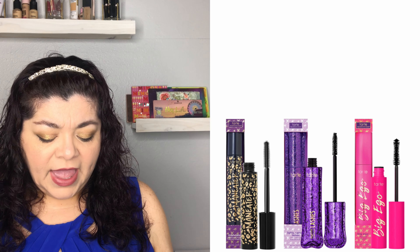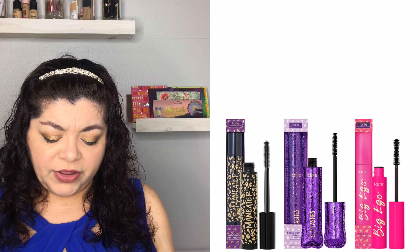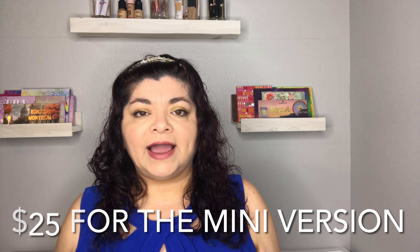Then there's the Tarte Gift Lash Love Mascara Set, which brings three mascaras for $35 — the Big Ego mascara, the Man Eater mascara, and the Lights Camera Lashes mascara.